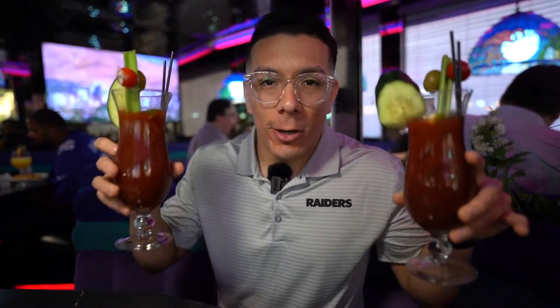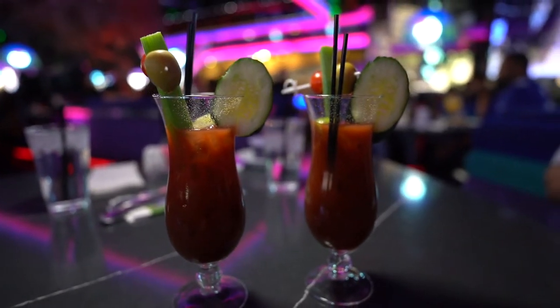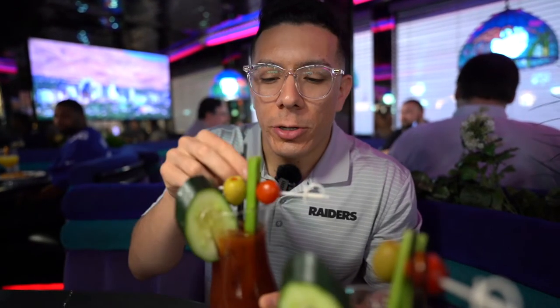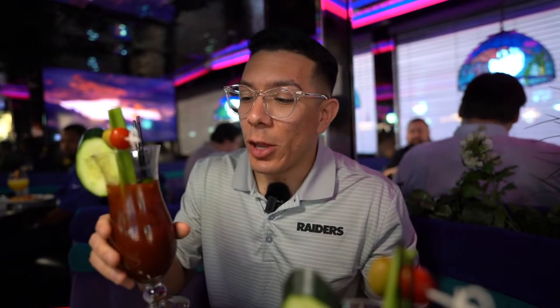We got two Bloody Marys — mild and hot. These are award-winning Bloody Marys. They come with a bunch of garnishes: cucumbers, celery, cherry tomatoes. Not as spicy as I thought, but it tastes really fresh. They use Tabasco for the spice. I prefer Tapatío but hey, I'm Mexican so whatever. It's pretty good, I actually like it, just not as spicy as I wanted.